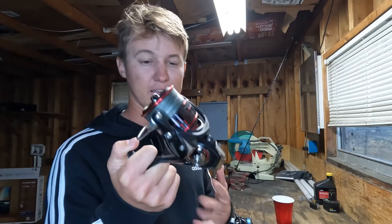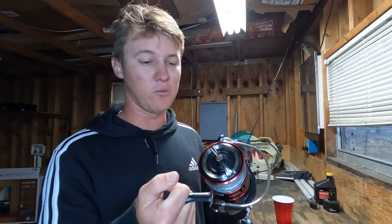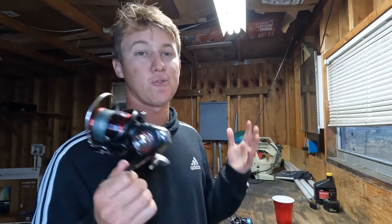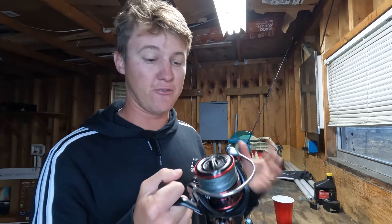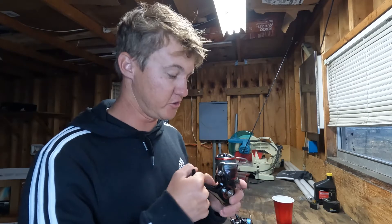I did drop the Fuego in saltwater twice and it held up pretty well, but then it started getting less smooth — you could tell it kind of slows down when reeling. It had a click, and I went in and maintained the reel myself and got it working again, but this reel did eventually break on me. I use my reels a lot, so if you don't fish as much it might hold up fine. Honestly it was an amazing reel when it was working — great drag, lightweight — and if you're only looking to spend about $90, I can still recommend it.